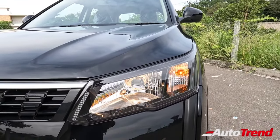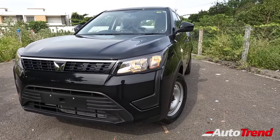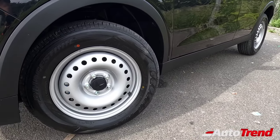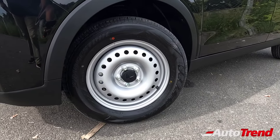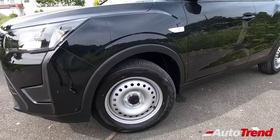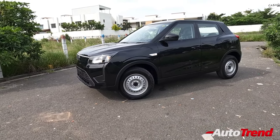You get the same headlamps which are halogen units along with the turn indicators. You don't get front fog lamps even on the W8 variant now. Coming towards the sides, you get 16-inch steel wheels which are exactly the same on the W2 and W4 variants without any wheel covers. Thankfully, they have not compromised on the tyre size — 205 section tyres in terms of width — which is good because this is a torquey and powerful engine that needs all the grip available.